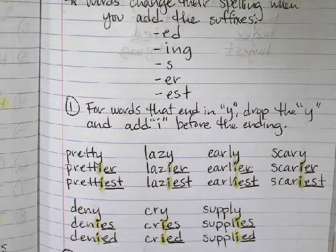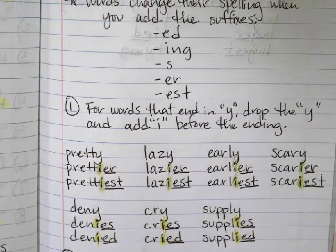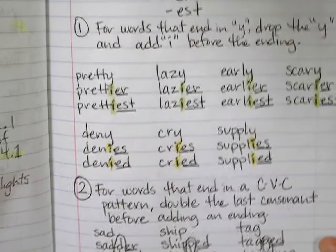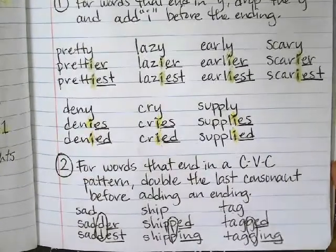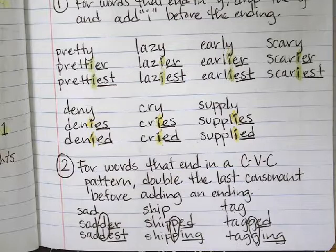For example: 'The baby cries all day long' becomes 'The baby cried all day long.' 'The school supplies you with food' becomes 'The school supplied you with food.' Now for number two: for words that end in a C-V-C pattern — that's consonant, vowel, consonant — double the last consonant before adding an ending.